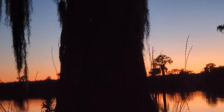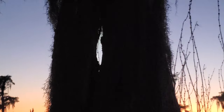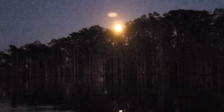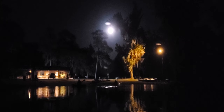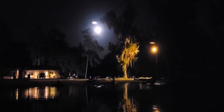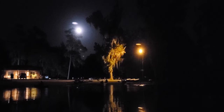We're here on the Banks Lake full pink moon paddle with the bats. The moon's very clear tonight, although the phone is not getting a very good image. And there's the moon over Banks Lake as we complete the full pink moon paddle on Banks Lake National Wildlife Refuge. The Suwanee Riverkeeper, out for tonight.